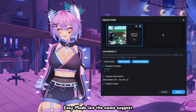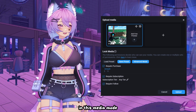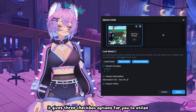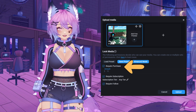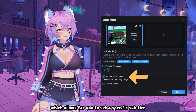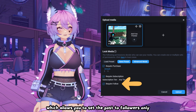Easy Mode, like the name suggests, simplifies the permission options available for media posting. In this mode, it gives three checkbox options for you to utilize: Require Purchase, which allows you to set a specific pay-per-view price; Require Subscription, which allows you to set a specific sub-tier; and Require Follow, which allows you to set the post to followers only.